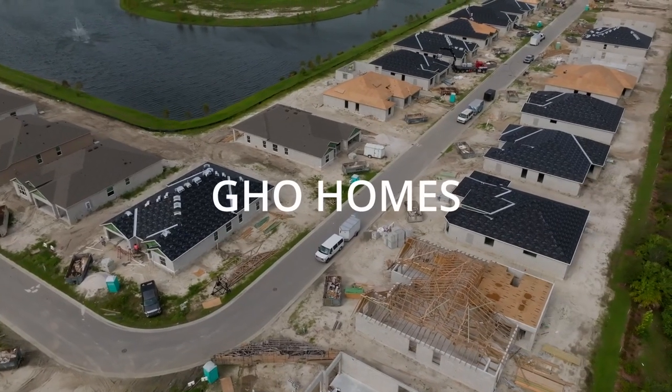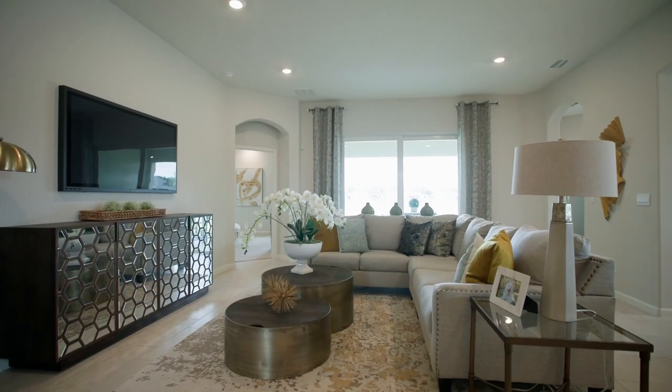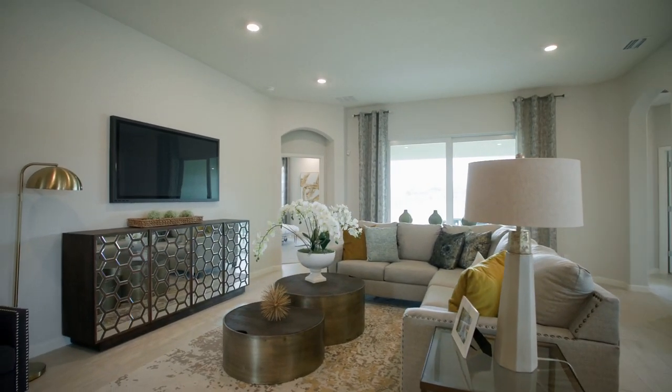The first builder we're going to talk about is GHO. GHO is a renowned builder here in the Florida region, well known and sought after in large part due to its GHO tailor-made program and its impressive design studios. We have one right here in Vero Beach. Their program allows home buyers to customize their homes with numerous plan options, built-ins, and upgrades that exceed most of their competitors' offerings.